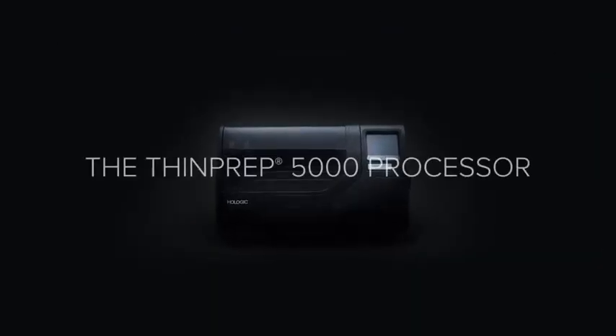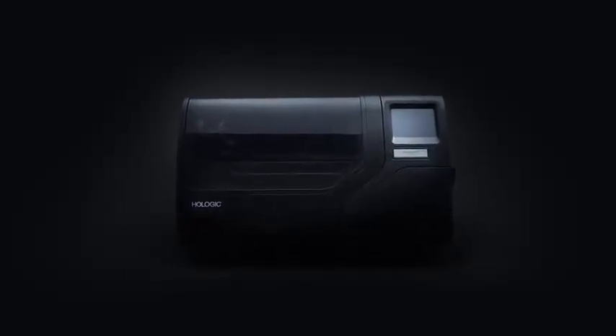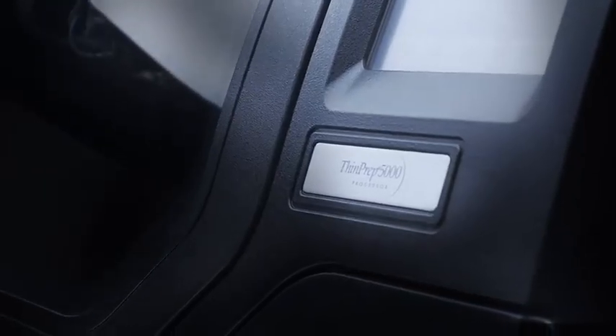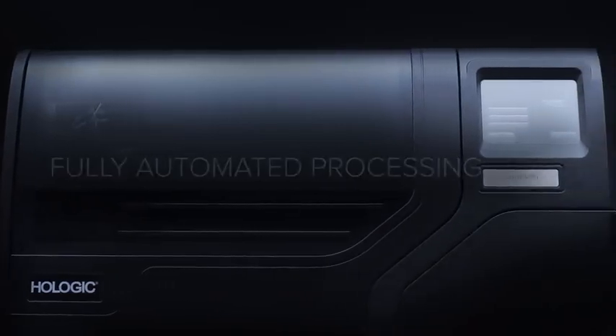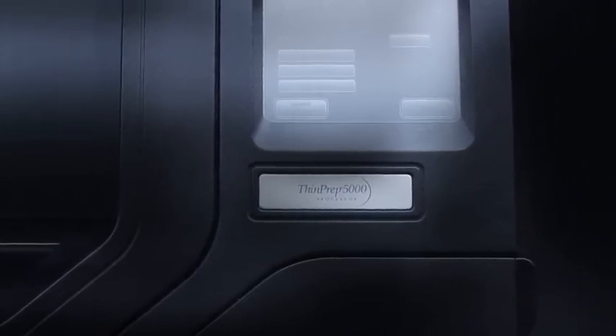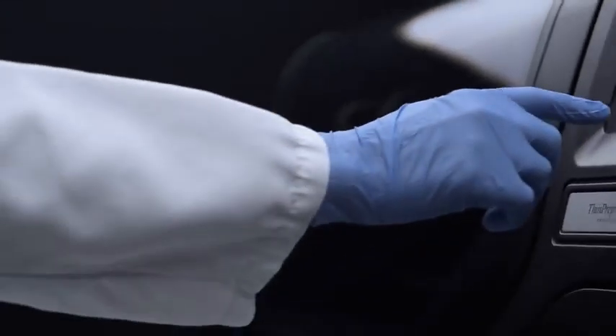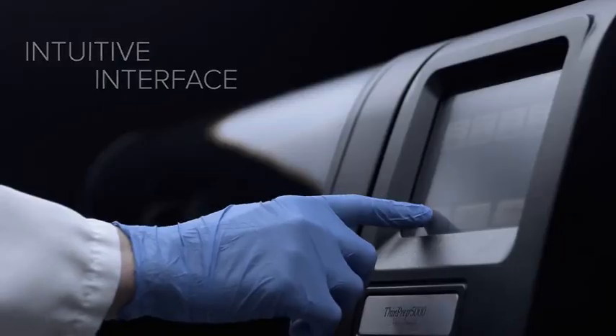The ThinPrep 5000 represents the next generation in fully automated slide preparation from Hologic. Walk-away automation enables greater efficiency, leaving the operator free to perform other tasks during processing. The ThinPrep 5000 requires minimal operator intervention. All controls are managed with an intuitive touchscreen interface.